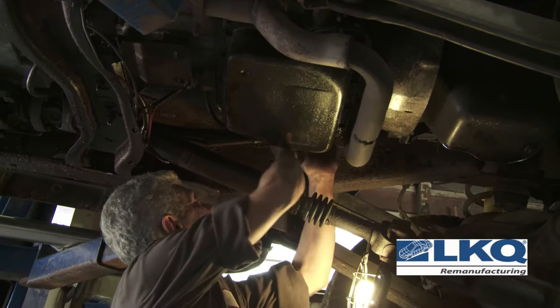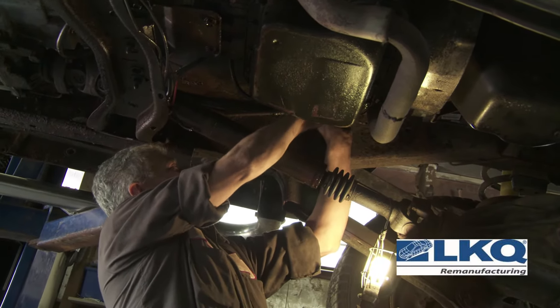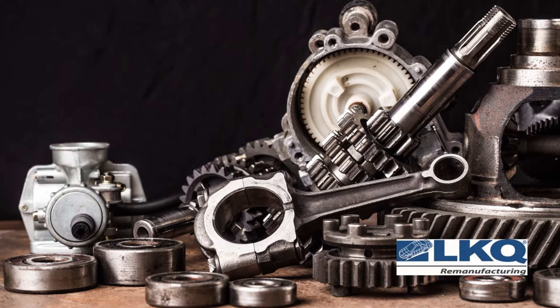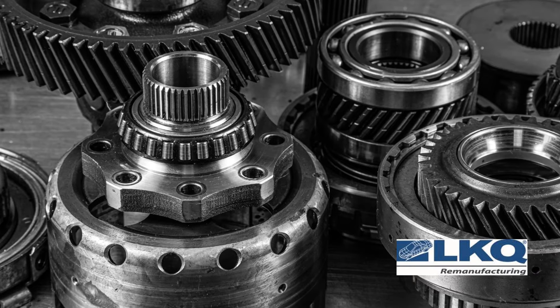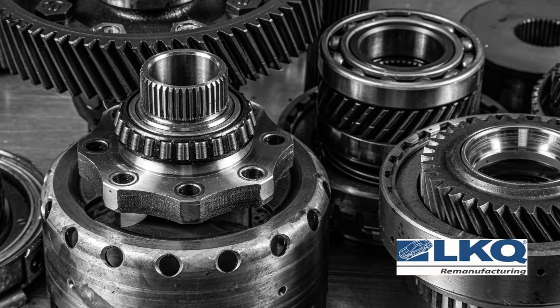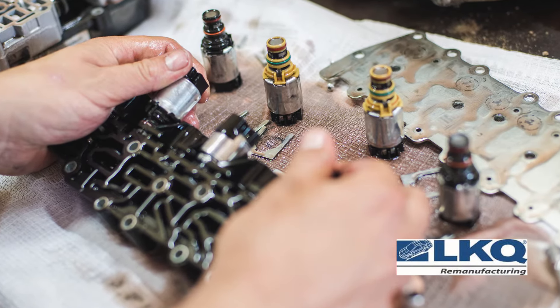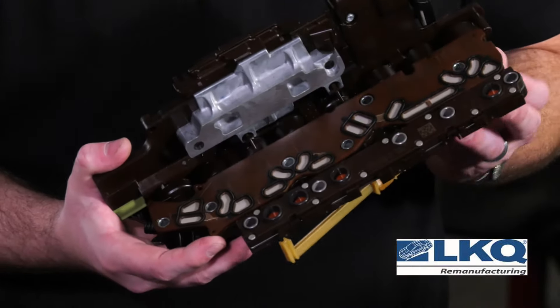Third, they could choose to have a local repair shop fix or repair whatever may be wrong inside of their unit. This option continues to be challenging for a couple of reasons. First, the complexity of automatic transmissions continues to evolve. On average, there are over 800 internal components. Additionally, virtually all new vehicles are computer controlled and electronic communications between the onboard control module and your transmission are performed with sensors, solenoid packs, and elaborate wiring harnesses.